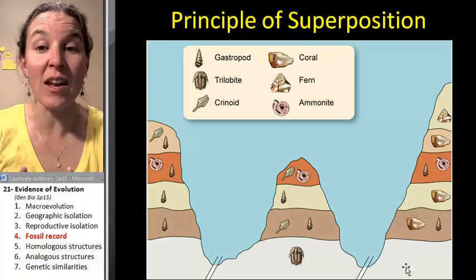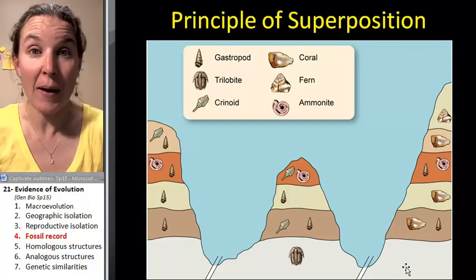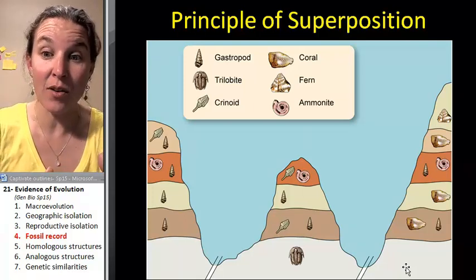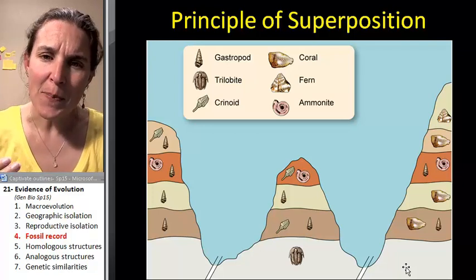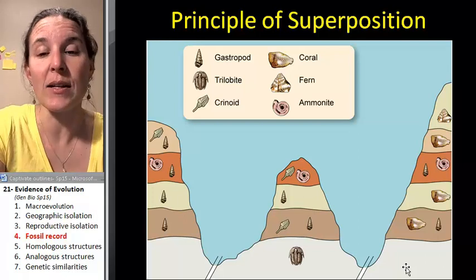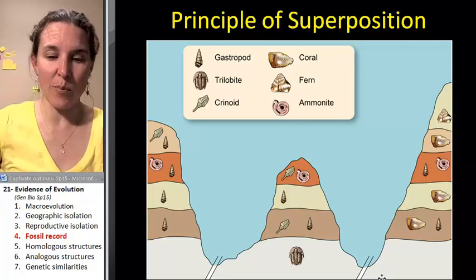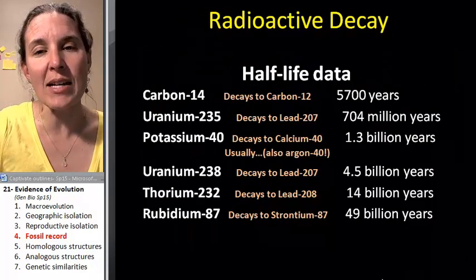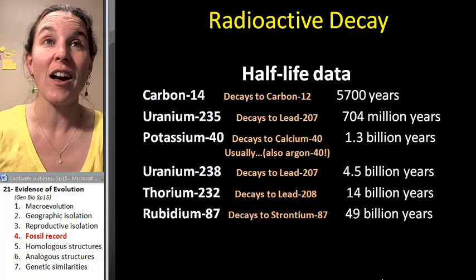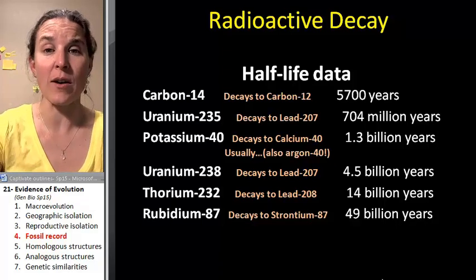They've found that if they go to another location on the planet, trilobites are found in that same layer of time in the rocks, which indicates that they're older than the other things. This idea that the deeper things are, the older they are, has actually been confirmed by looking at half-lives of radioactive isotopes that exist in all the stuff around us all the time.